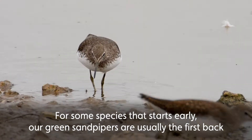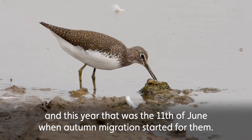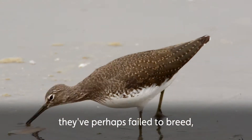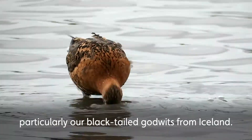For some species that starts early. Our green sandpipers are usually the first back, and this year that was the 11th of June when autumn migration started for them. These are likely to be adult birds returning from the breeding grounds — perhaps failed breeders — and then through July we see other birds start to turn up, particularly our black-tailed godwits from Iceland.